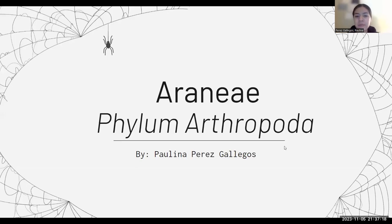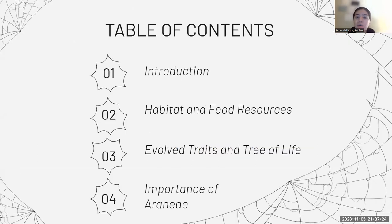Hi, I'm Paulina Perez, and I'll be talking about spiders, also known as Araneae. I'll be introducing spiders, then talking about their habitat and food resources, their evolved traits and tree of life, and the importance of spiders.